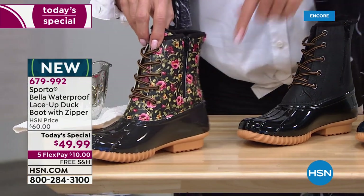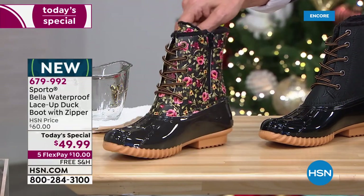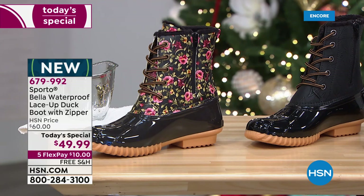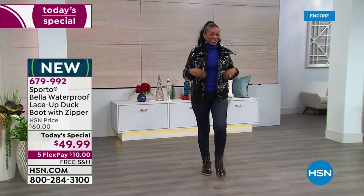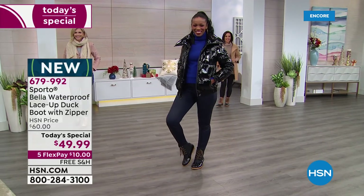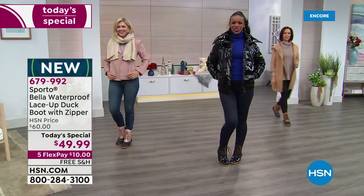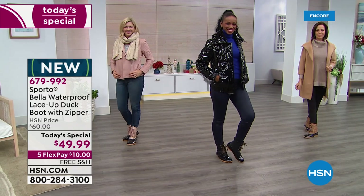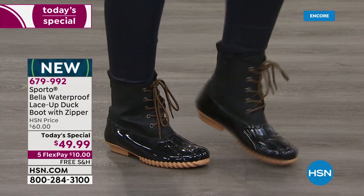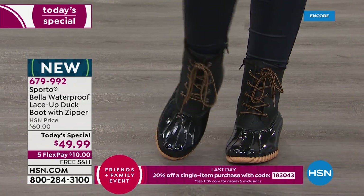There's that inside zipper, so easy to get into and out of. It's the classic duck boot with that one-inch rubberized molded sole out unit, and then very flexible right out of the box. Only today, $49.99. Five flex pay, making it $10 to get yours delivered to your front door right now. They will be on their way the minute you place your order, and there is free shipping on our today's special. That is only today.